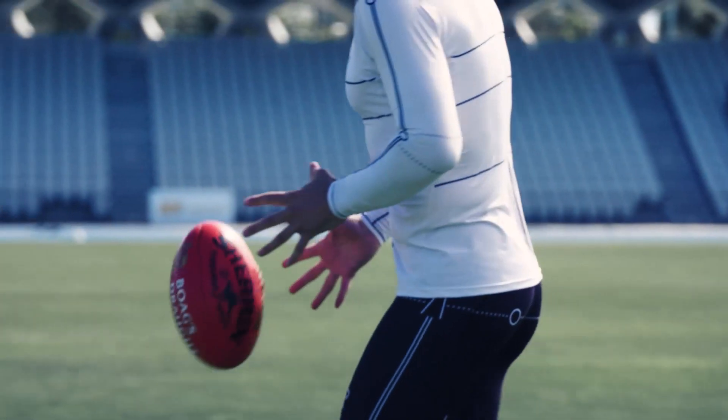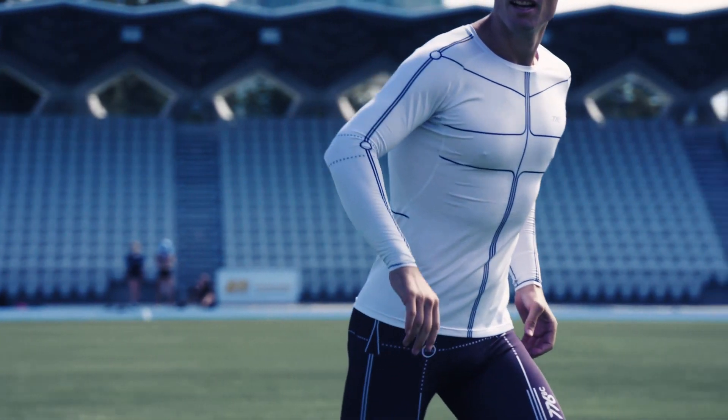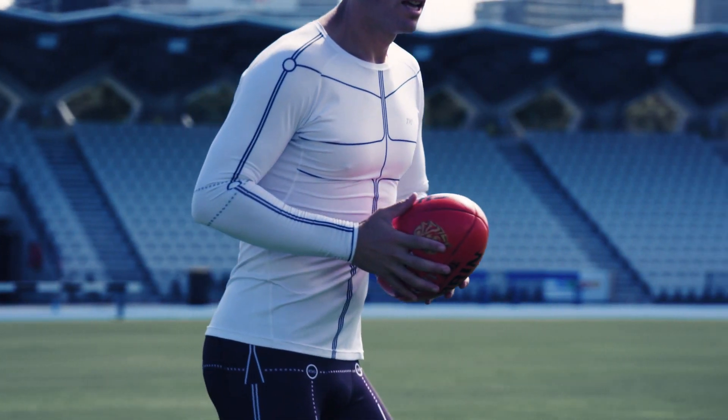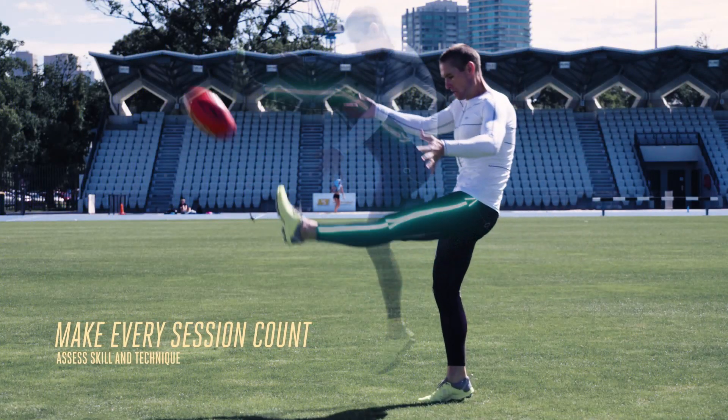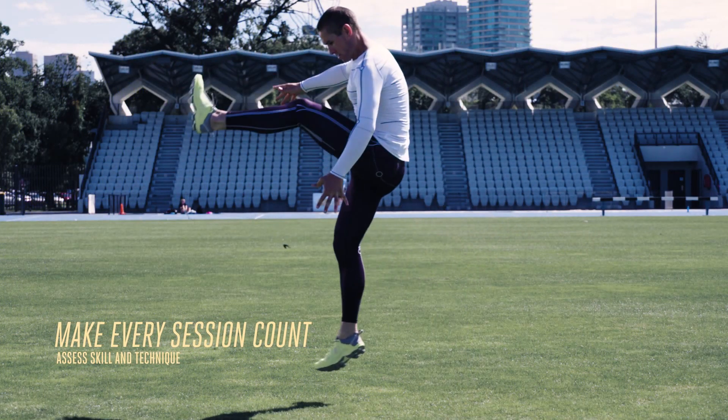Motion makes it a lot easier to capture the athlete moving in their natural environment without putting restrictions on the way they're able to move. We don't want to restrict their ability to perform any task and we want to have a vision of 360 degrees of what the athlete's doing. It's the perfect sort of tool to just refine their skills every day.